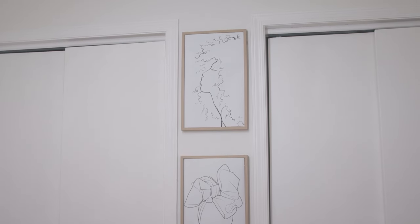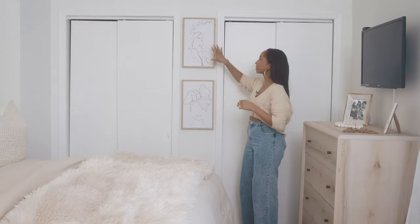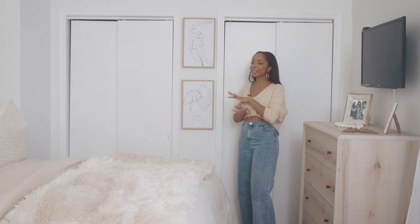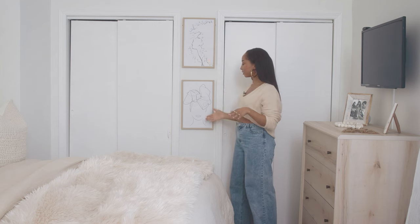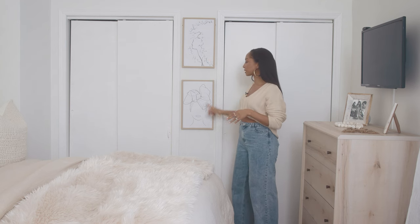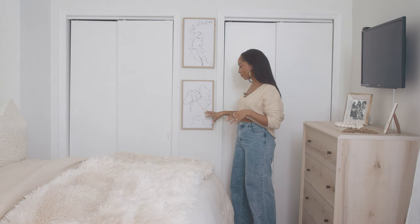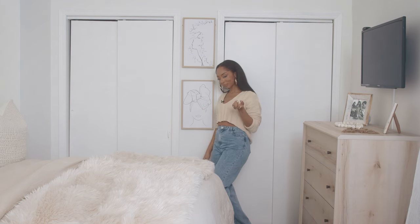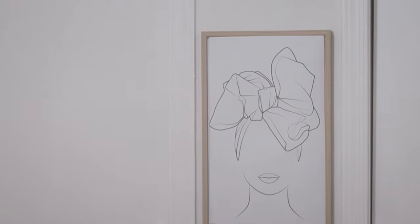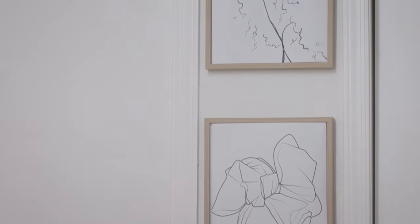This wall was looking a little bare, so we added two simple art pieces on this column and it did the trick. I call it the brown girl cave, so of course I had to add some brown girl art. I love that this is line art — it was actually created by Georgio, from Paris; I got it from Etsy. I like this one because it reminds me of me when I wear my head wraps, and this one in my natural hair. Salutes to all my brown girls out there.